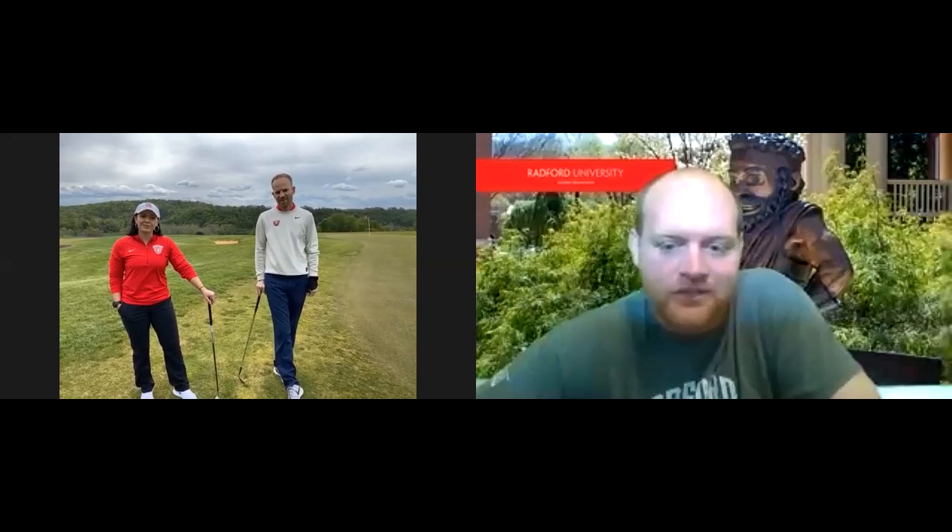Welcome everybody to this edition of the Highlander Wisdom webinar series. I'm going to kick it over to the golf course and let Michelle and Jeff do some introductions. If you have questions throughout, feel free to type them in the chat box and we'll make sure those questions get answered. If you're watching on Facebook, you can also post questions there and we will answer those as well.